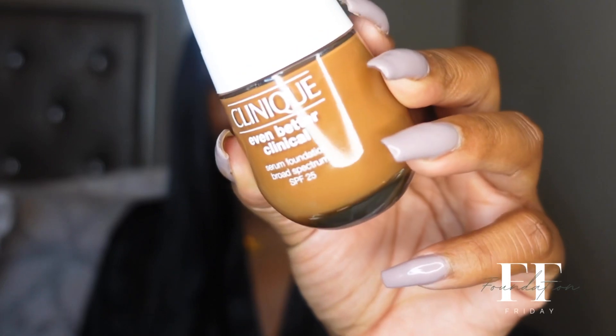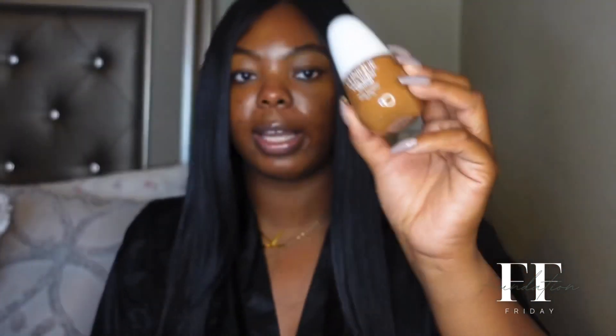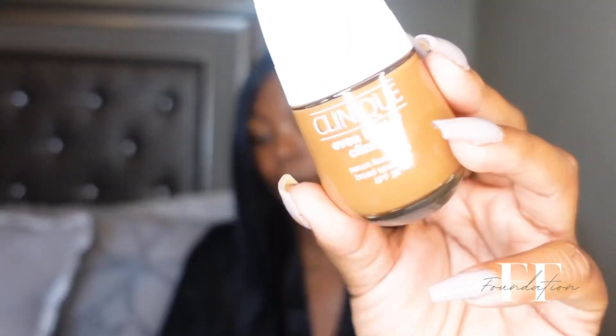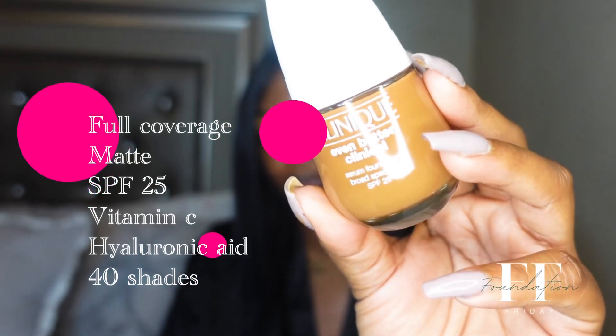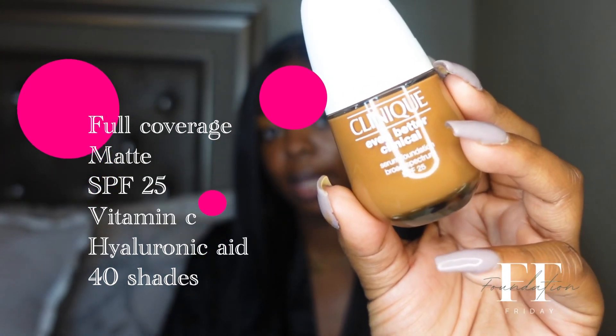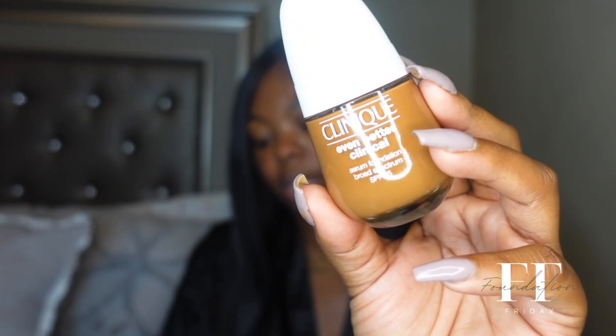This foundation has been out for a while — I've seen a couple of reviews of it. I actually tried out the concealer and I'm just now getting around to trying out the foundation. To give y'all the highlights: it's a breakthrough clinical foundation with three serum technologies in an oil-free formula that includes hyaluronic acid, salicylic acid, and vitamin C. The coverage is full, the finish is matte, and it does have SPF.